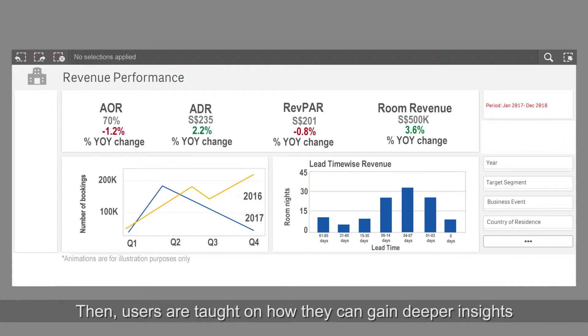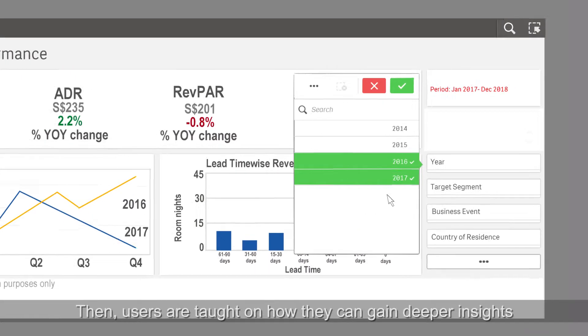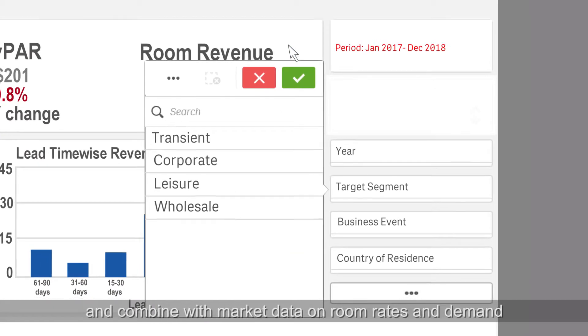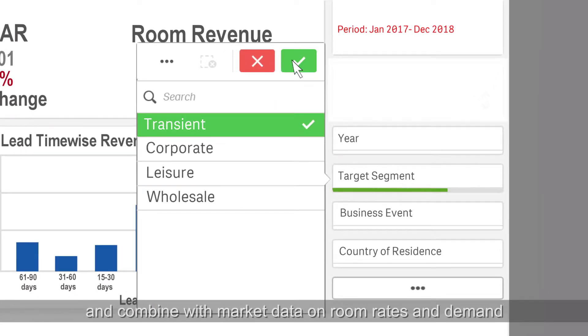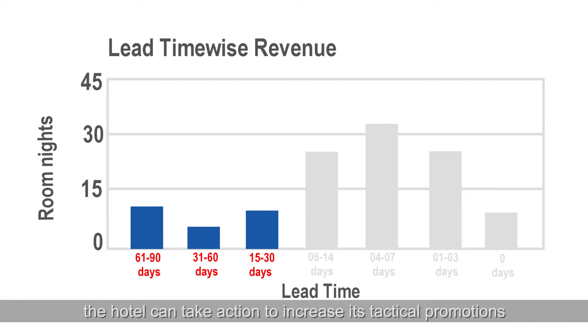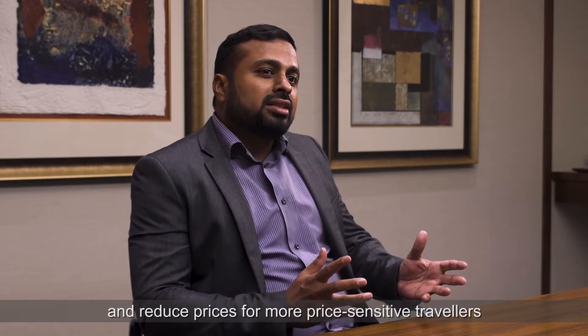Users are taught how they can get deeper insights by pulling information about past booking patterns and combining it with market data on room rates and demand. For instance, when the data shows an anticipated drop in the transient traveller segment, the hotel can take action to increase tactical promotions for advanced purchases and also reduce prices for more price-sensitive travellers booking through online travel agencies.